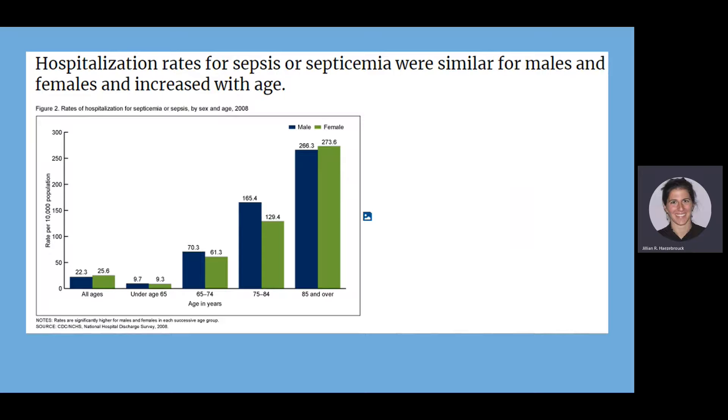This next graph shows the difference between males and females. They are pretty equal among each age group — the prevalence of sepsis is near the same for males and females — but as you can see, the prevalence does increase with age. More elderly people are being diagnosed with sepsis than younger populations.